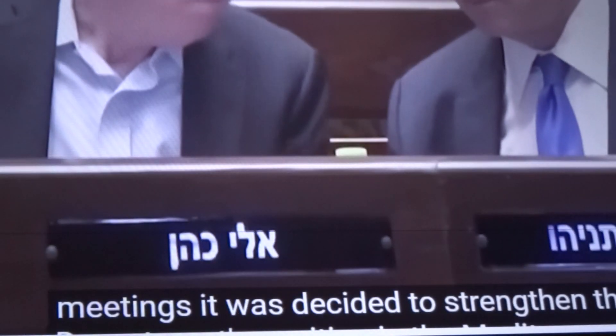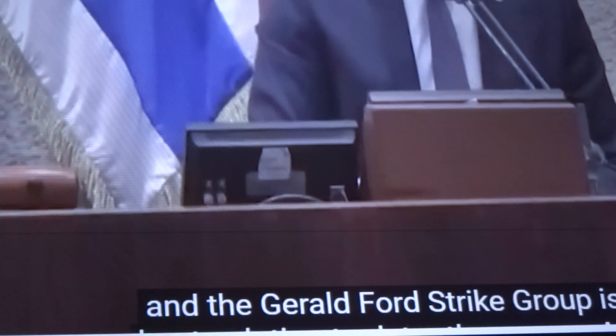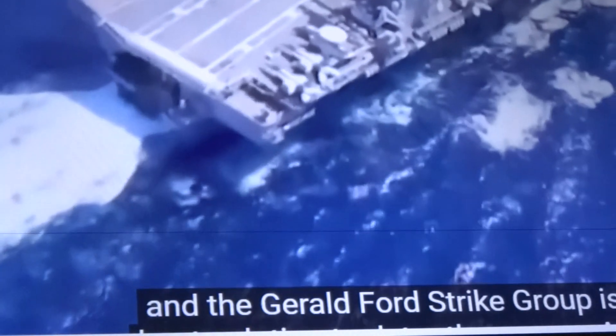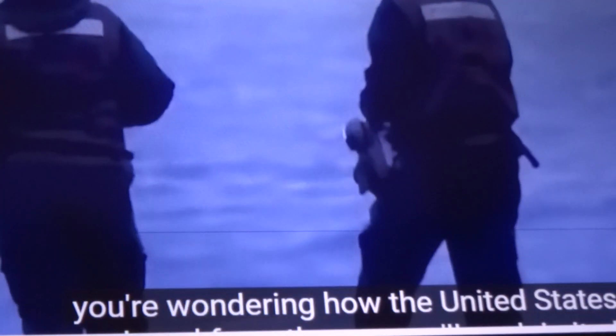After a series of meetings, it was decided to strengthen the Defense Department's position in the Mediterranean region, and the Gerald Ford strike group is the best solution to deter the enemy. If you're wondering how the United States can help Israel from the sea, we'll explain it all now.